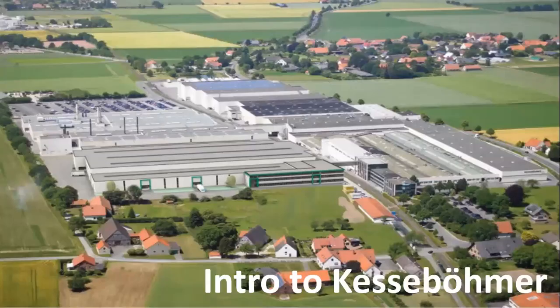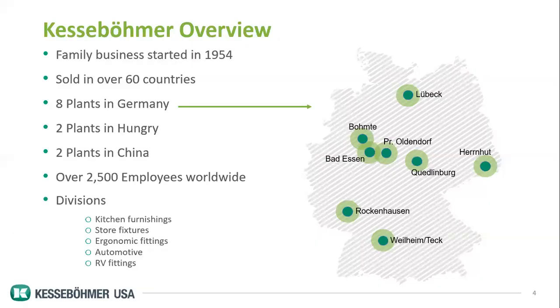A little introduction to Kessa Boomer itself. We're a German company, and this is our mothership — Bedassin, Germany, about two hours northeast of Cologne. This is our main facility. We are a family business, owned and operated by the family since 1954, sold to 60 countries worldwide, eight plants in Germany, two in Hungary, two in China, over 2,500 employees worldwide. Kitchen furnishings is our biggest division, and that's the main product made in our Bedassin facility.